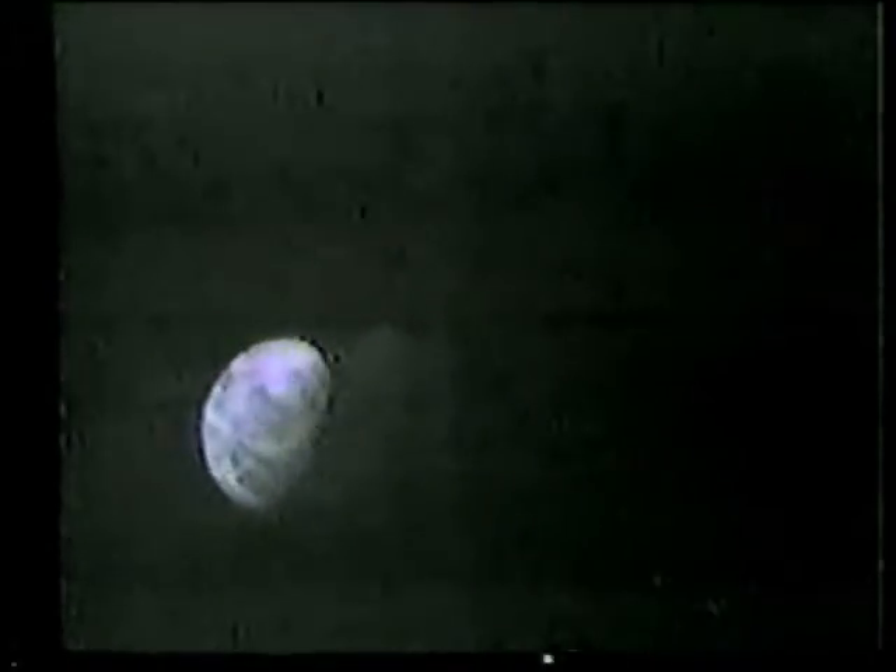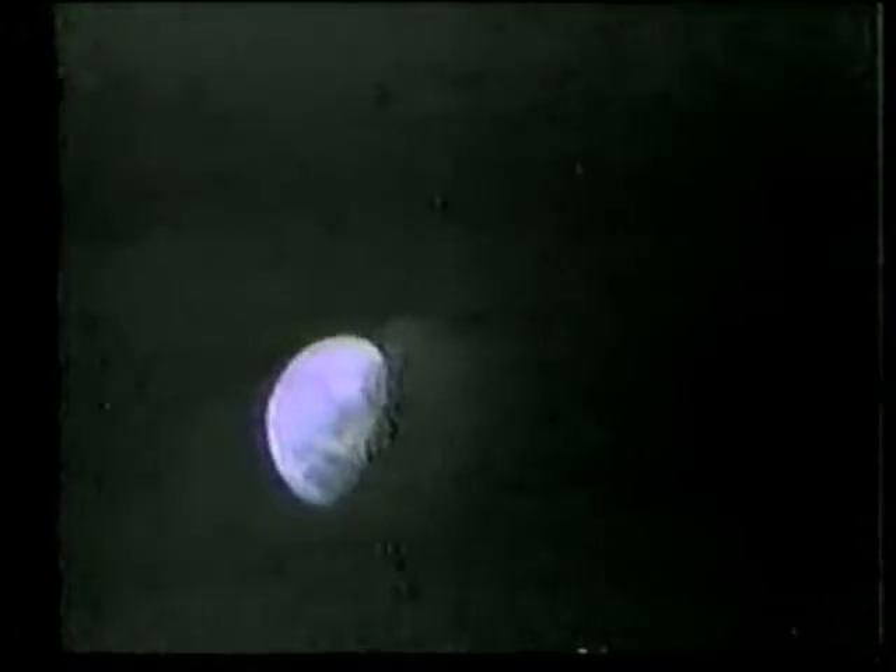I was just going to add that we can see the northern part of Africa. We had a bluish tinge to it at first, but now it's coming into a sort of an orangish-brown, and we can see the South Atlantic and the cloud cover very well. The colors are very good.